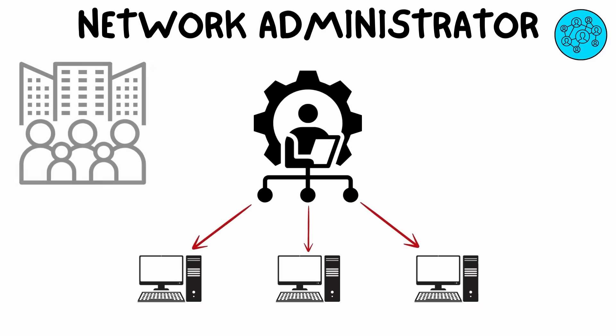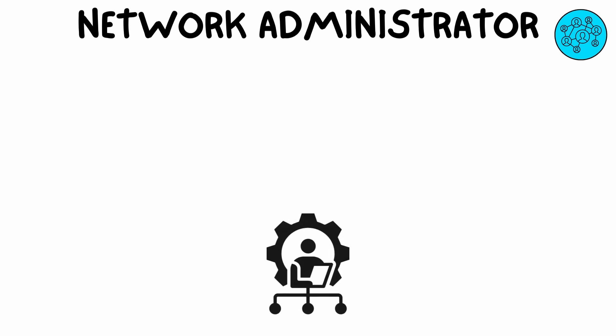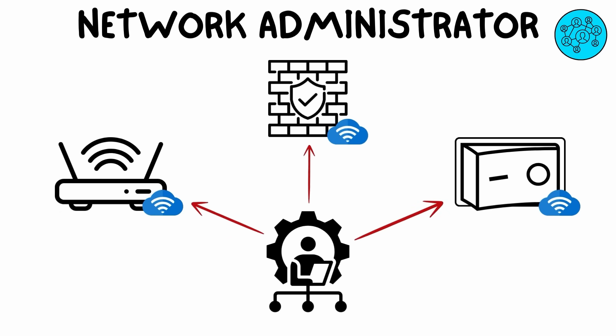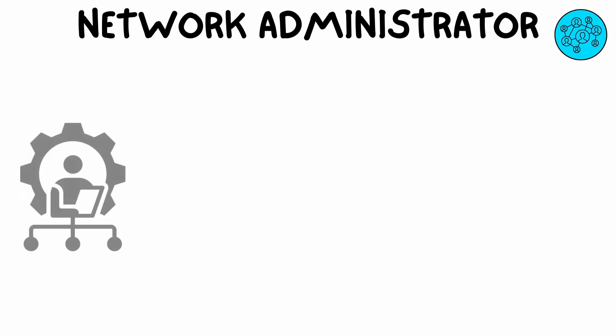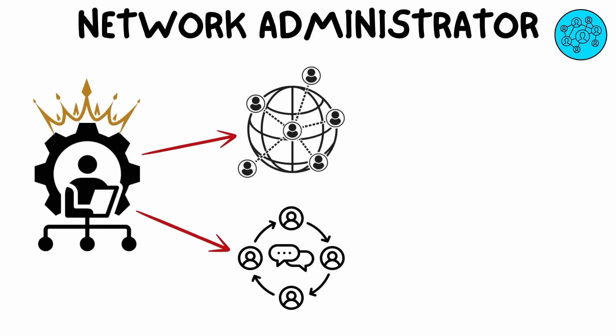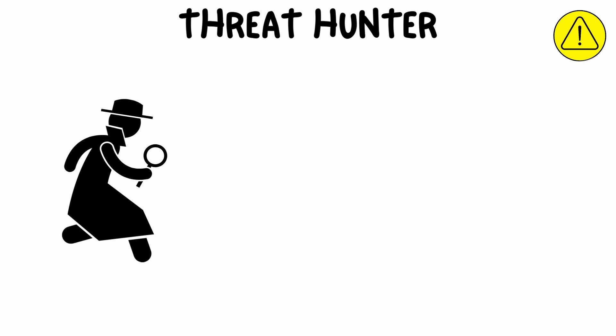IT support specialists ensure that technology is running smoothly for employees. A network administrator is responsible for managing and maintaining the computer networks within an organization, ensuring the network is secure, efficient, and running without downtime. They handle tasks like configuring routers and switches, setting up firewalls, and ensuring that internet connections are stable.